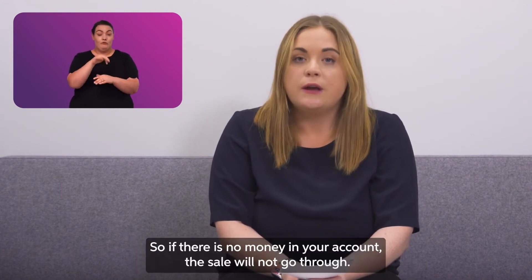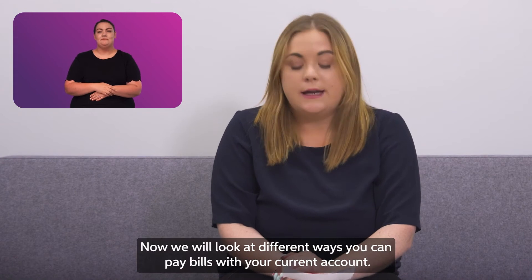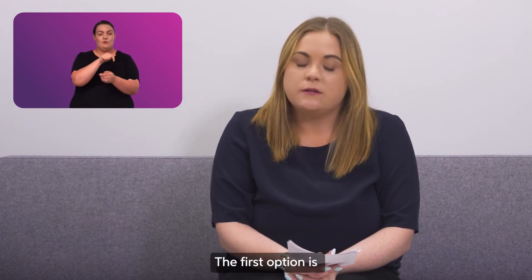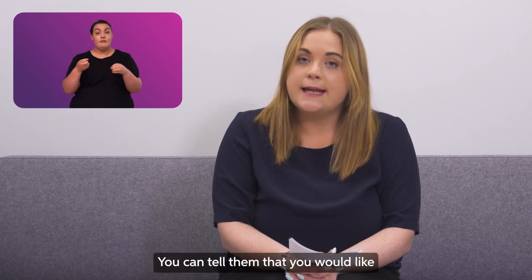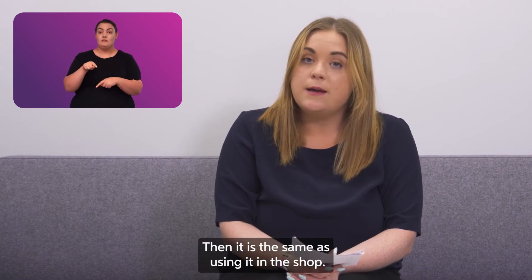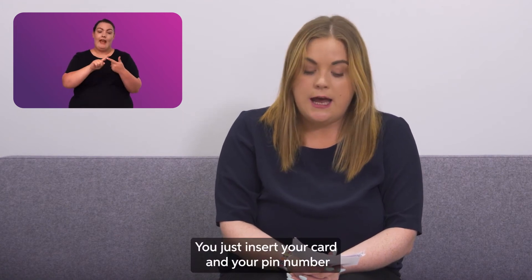Remember, the money comes out of your account when you use your debit card, so if there is no money in your account the sale will not go through. The first option for paying bills is to pay at your post office or your bank. You can tell them you would like to pay the bill with your debit card — then it is the same as using it in the shop. You just insert your card and your pin number and it will go through.